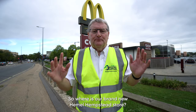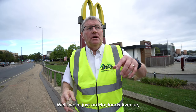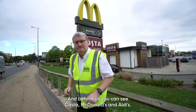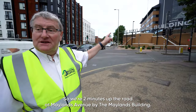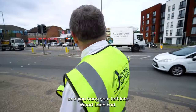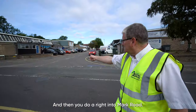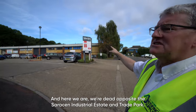So where is our brand new Hemel Hampstead store? Well, we're just on Maylands Avenue, which is the turn in by Travel Lodge on the A414. Behind us you can see Costa, McDonald's and Audi's. We're two minutes up the road at Maylands Avenue by Maylands Building. There's the Formula One Auto Center by the lights — hang a left into Wood Lane End, then a right into Mark Road. Here we are, dead opposite the Saracen Industrial Estate and Trade Park.